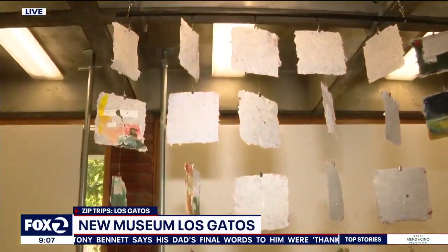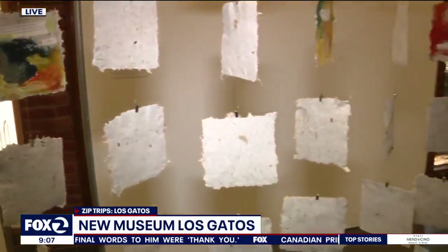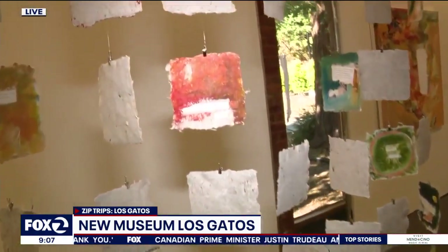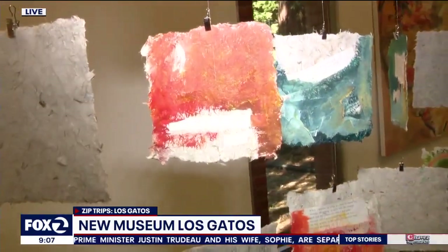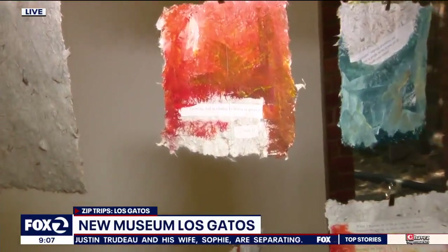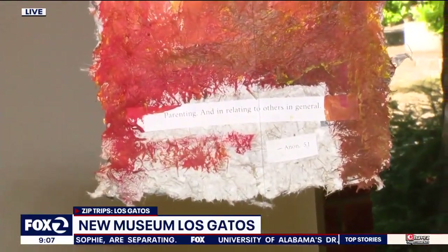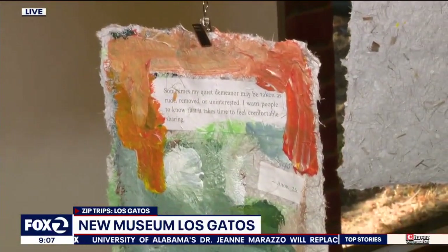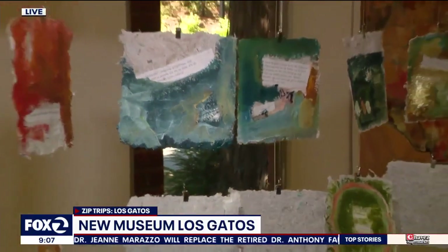This is a work by Chelsea Stewart, who's a Bay Area-based artist. She's working in paper that she's actually made, and she focuses on themes of mental illness. This was a survey that she created where she asked folks to talk about their experience with mental health. You'll see that these have various texts on them that talk about the internal struggles that people are having — really speaking to us as humans and how we struggle.